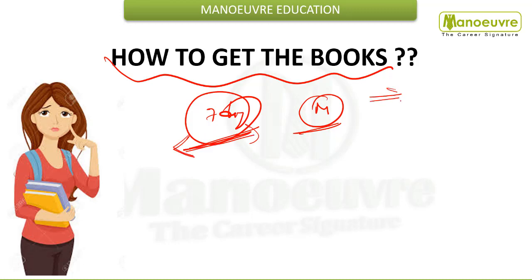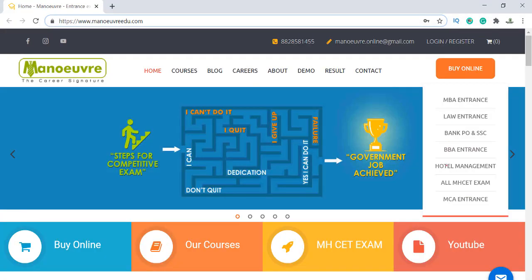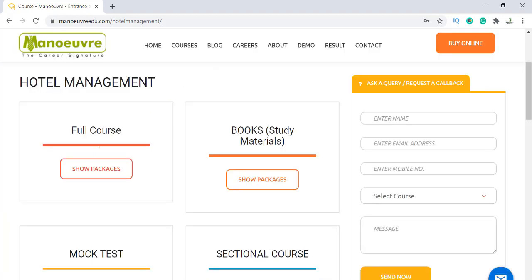Books play a very important role in terms of your preparation, so make sure you have the right book. Now let me take you through the official website menuadu.com and guide you on how to buy the books. This is the menuadu.com website. From here you have to go to Buy Online, then Hotel Management. Here you can see the full course, the books, and other courses.